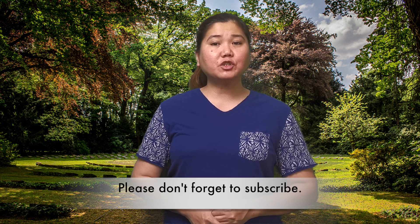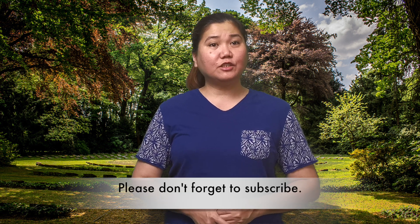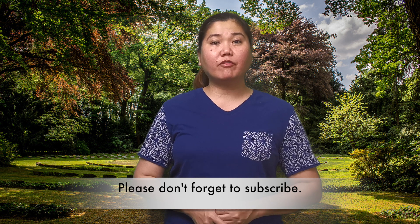If you are brand new to this channel and you are not a subscriber yet, be sure to hit that subscribe button and the notification bell so you will be the first to know whenever I upload a new video. So how do you make your YouTube channel look like a pro?